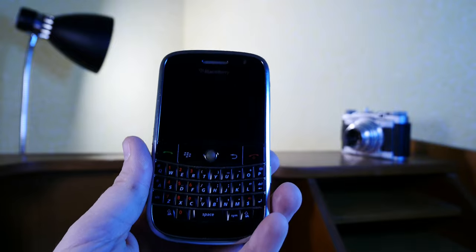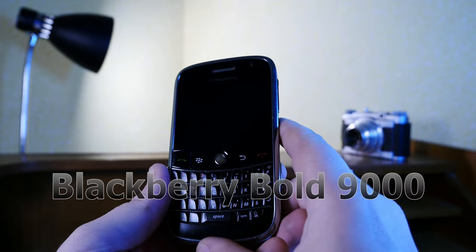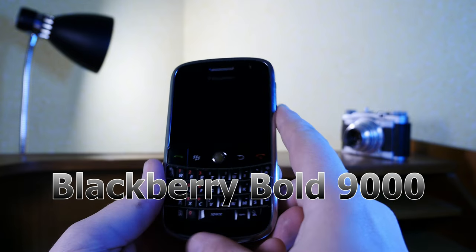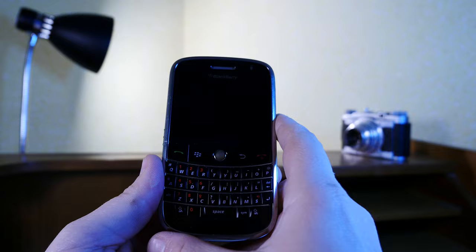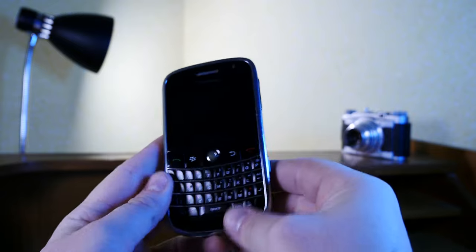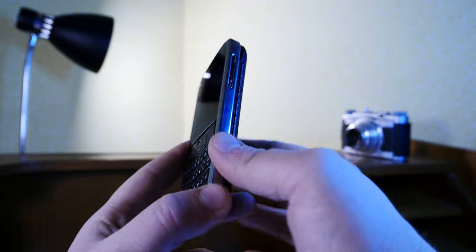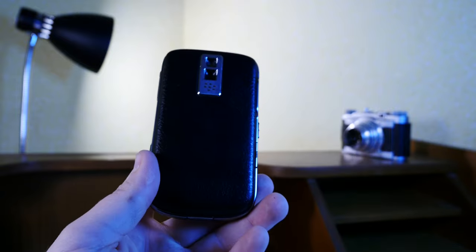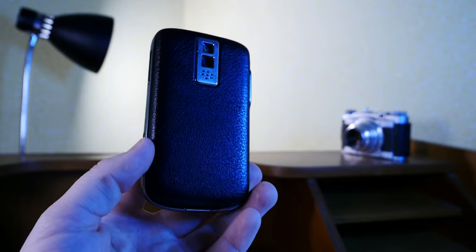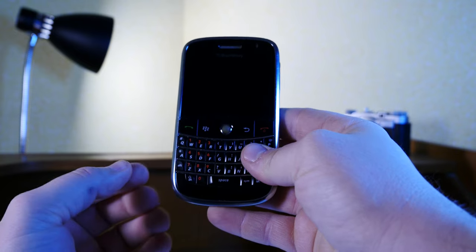Naturally I was gunning for a flagship model. Sadly in my earlier days I wasn't able to get one, but now I got this nice BlackBerry Bold 9000 for less than 3 euros or something like that. It doesn't come with a battery but is in pretty much pristine, aesthetical and functioning condition. So let's have a look at what this thing has to offer and what the hype was about back in 2008 when it was launched.